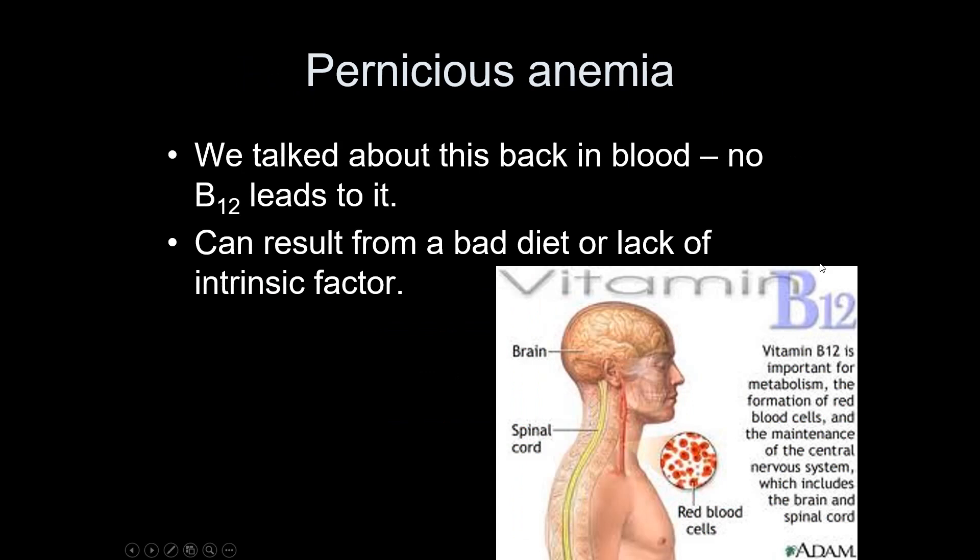Pernicious anemia has been discussed multiple times. If you don't make intrinsic factor or don't get enough vitamin B12, red blood cells don't form correctly, resulting in pernicious anemia.